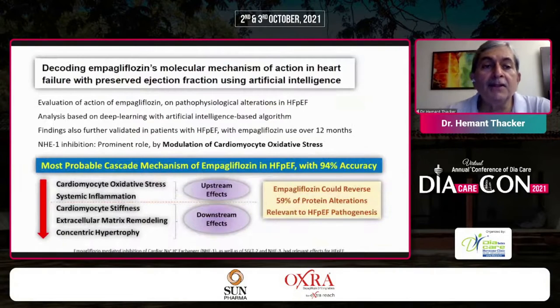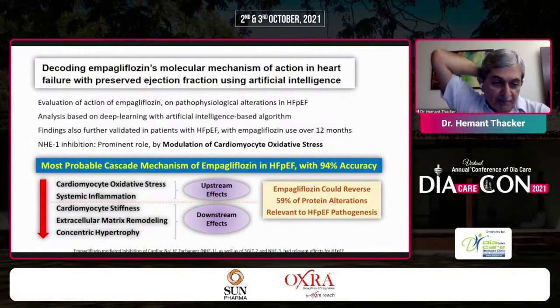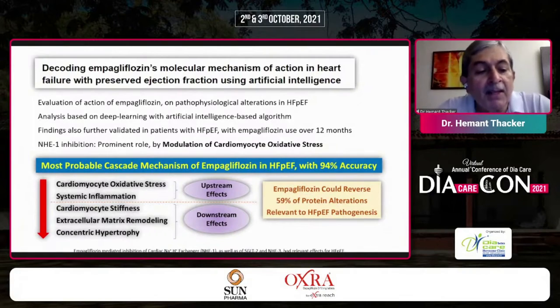Looking at the coding and decoding of empagliflozin's molecular mechanism of action in HFpEF using artificial intelligence, the most probable cascade mechanism — with 94% accuracy — involves an upstream effect reducing cardiomyocyte oxidative stress and systemic inflammation, and a downstream effect that dampens cardiomyocyte stiffness, extracellular matrix remodeling, and concentric hypertrophy. Empagliflozin could reverse 59% of protein alterations relevant to HFpEF pathogenesis.